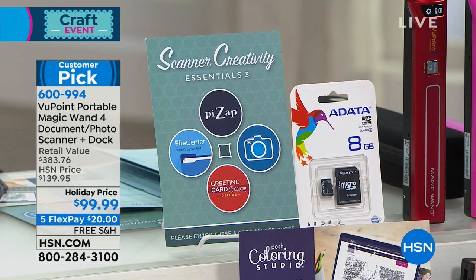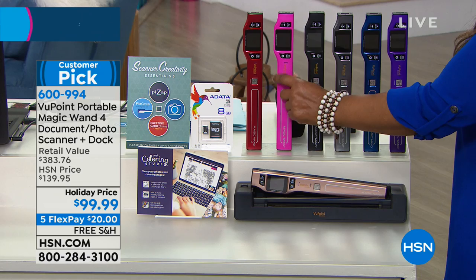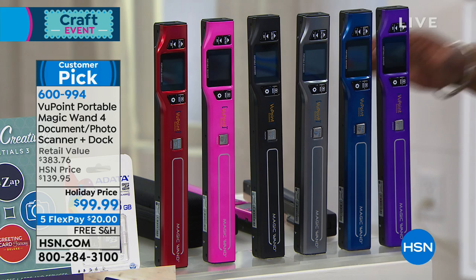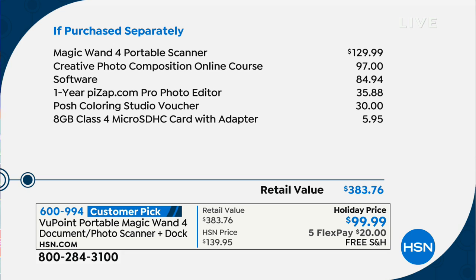You choose the color that you love: rose gold, red, pink — which is like a hot fuchsia pink — black, pewter which is like a nice silvery gray, blue, and purple. The retail value of everything you're getting is $383. It's $99.99, on five flexible payments of $20.